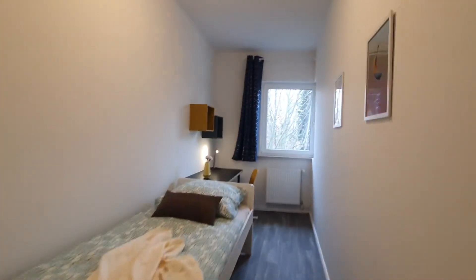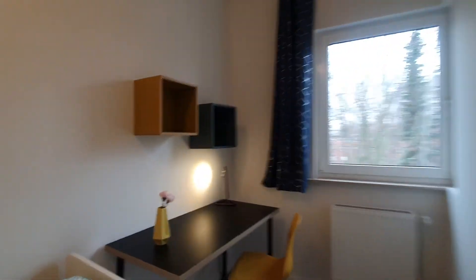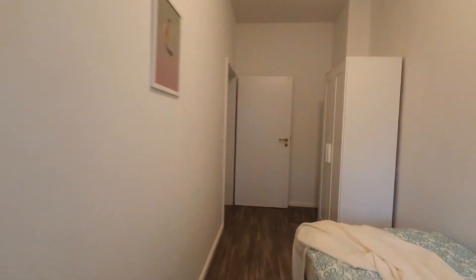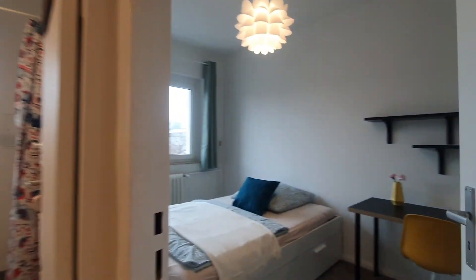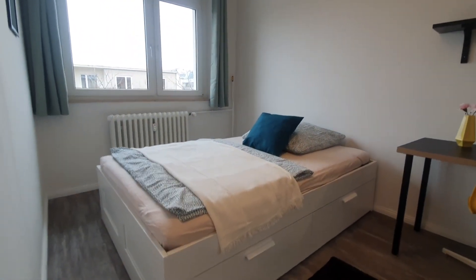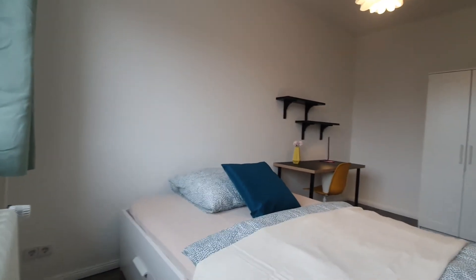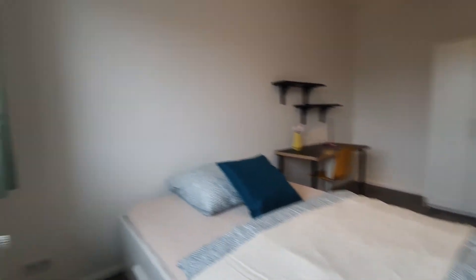Now let's go to bedroom number 4 — last one. And yeah, that's pretty much it. I hope you enjoyed this video and see you at spotahome.com. Ciao!